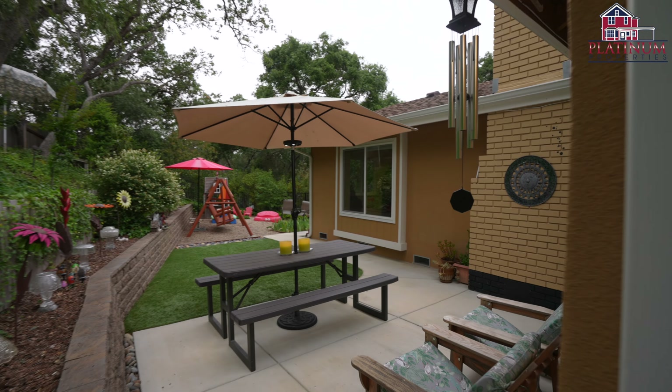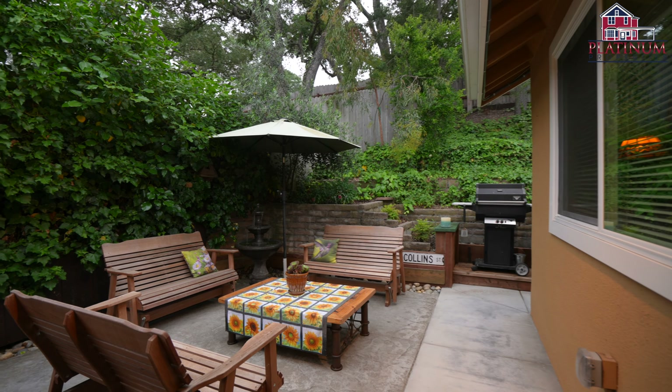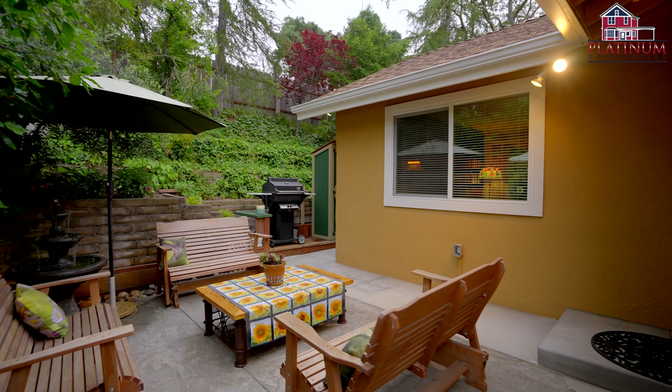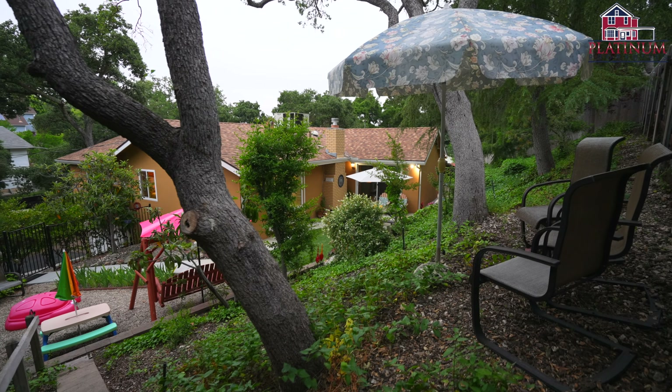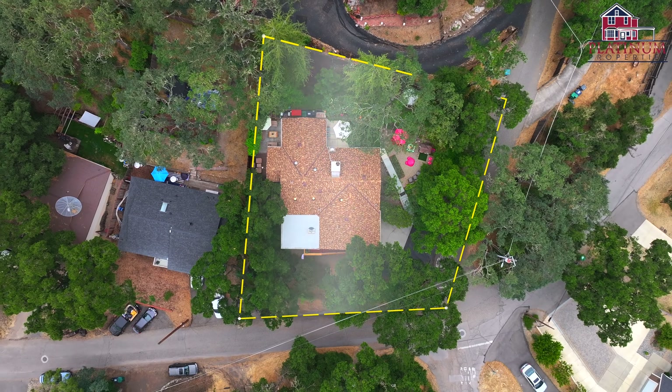The inviting spaces are adorned with low-maintenance turf, raised beds bursting with seasonal blooms, and two delightful patios. It's the perfect place to unwind with a glass of Paso Robles wine, immersing yourself in the peace, privacy, and tranquility of a country setting without sacrificing the convenience of city life.